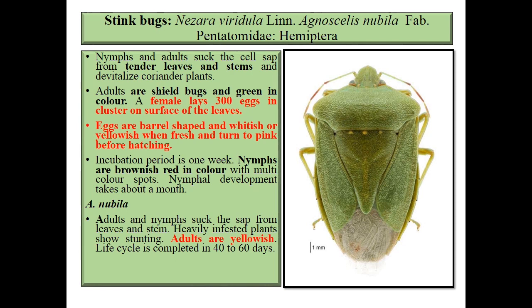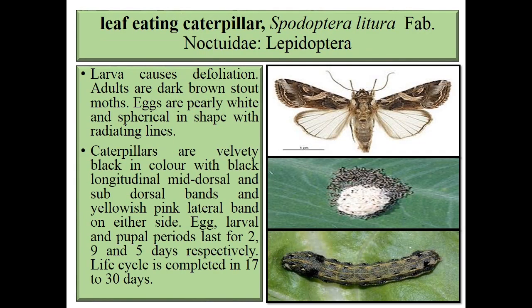Eggs are barrel shaped, whitish or yellowish when fresh, and turn pink before hatching. The incubation period is one week. Nymphs are brownish red in color with multicolor spots. The nymphal period takes about a month. Next species is Agnosilis nubila — both adults and nymphs suck cell sap from leaves and stems. Heavily infested plants show stunting. Adults are yellowish and the life cycle is completed in two months.